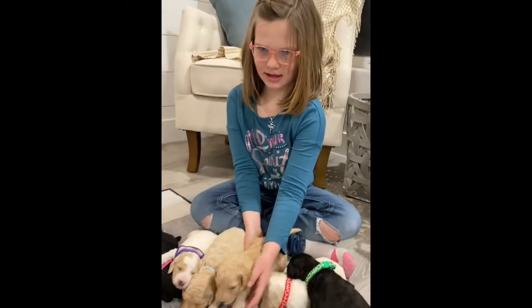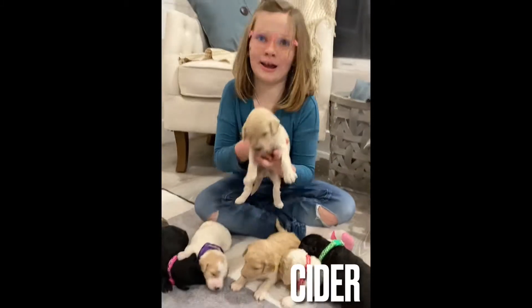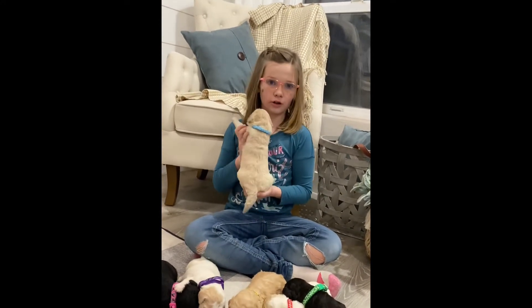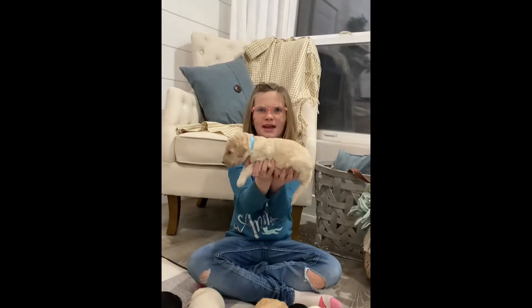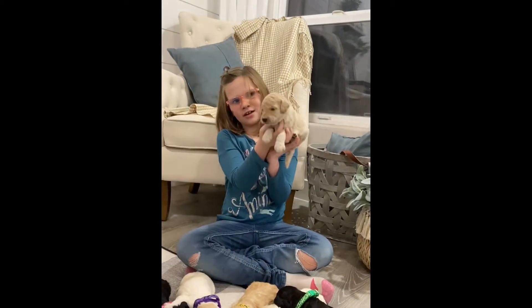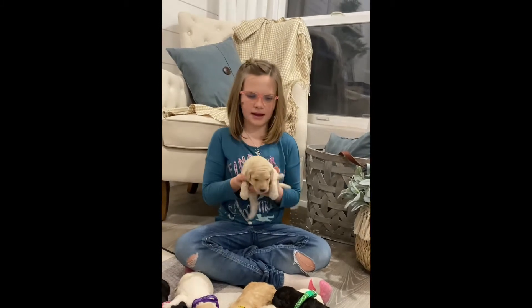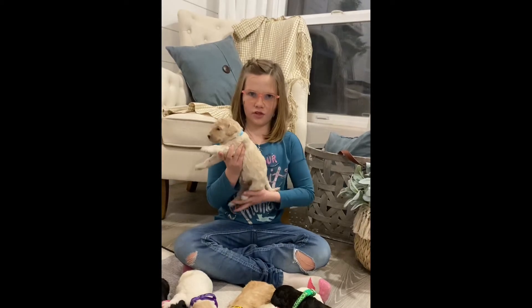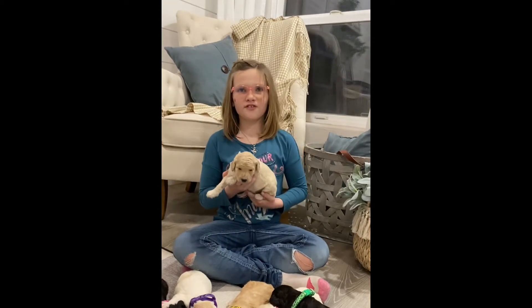And here is Cider, with the blue color marker. He's the biggest out of the litter. He reminds my grandma of Wickham, their father.